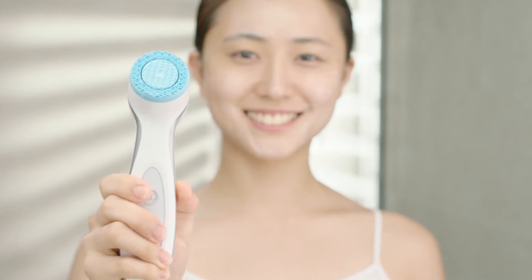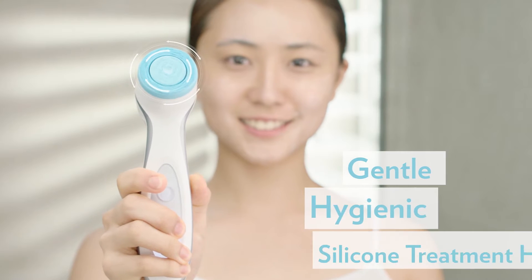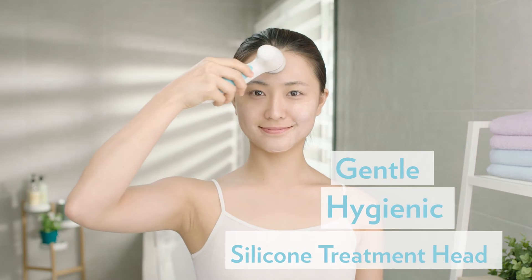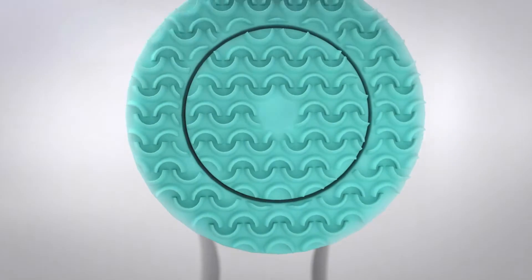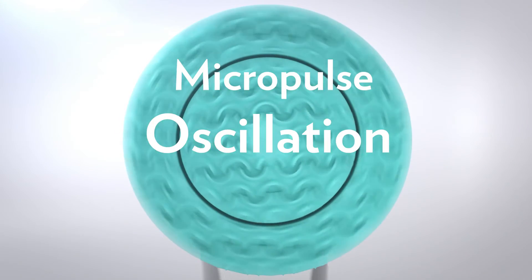What makes LumaSpa so amazing? LumaSpa features a gentle hygienic silicone treatment head that won't damage your skin like the competition. Second, LumaSpa features patent-pending MicroPulse oscillation technology.